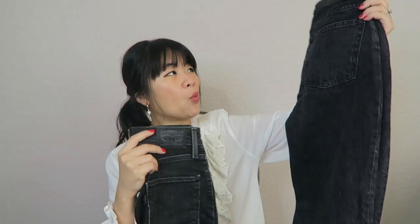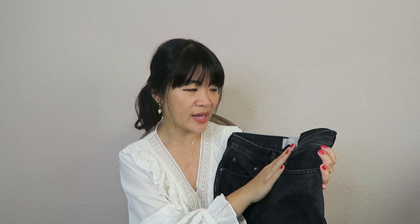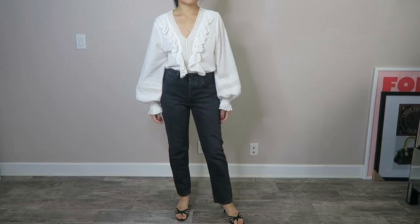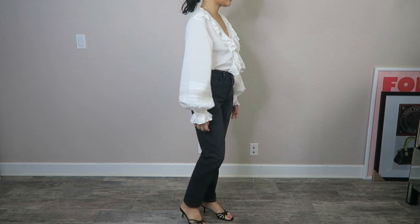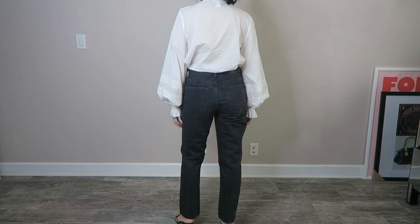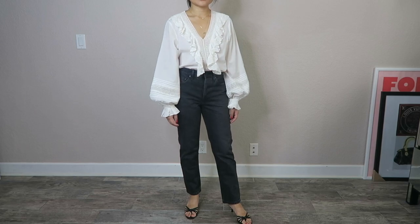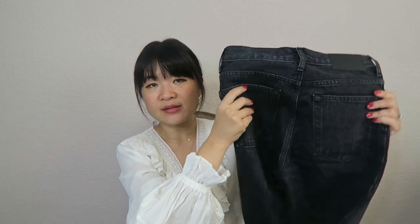Moving on to my darker, black denim - I have two pairs of washed black jeans. The first one is again the Everlane 90s Cheeky Jean; you can tell I really love that style. This pair was gifted to me by Everlane a while ago, but I absolutely love it. It's in their washed black color - a very classic washed black. I think this one works really well in the fall and winter seasons, and it's the exact same style as my white one.